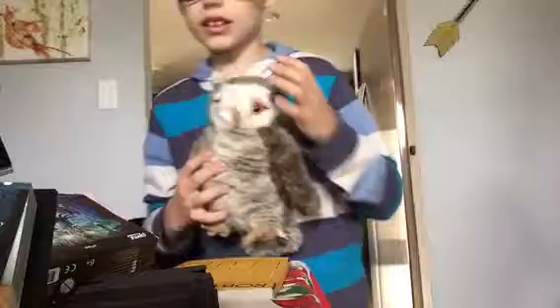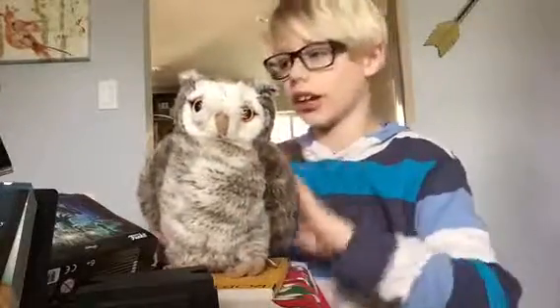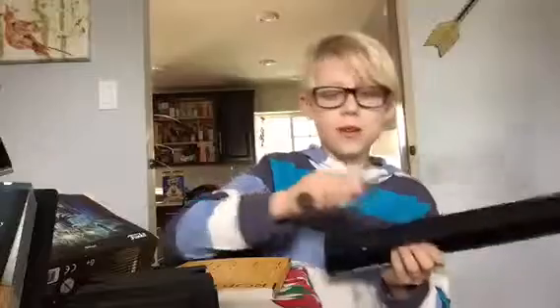I went to Universal Studios — I went to Hogsmeade — and I got this at the Owl Post, or Diagon Alley. His name is Hoodie. I also got Harry Potter's wand.